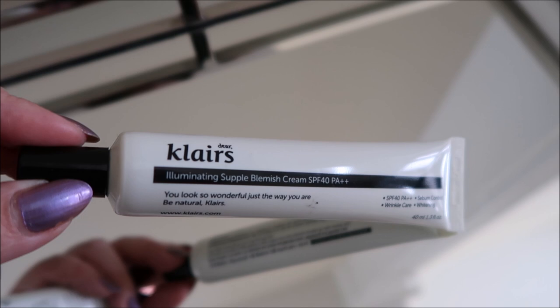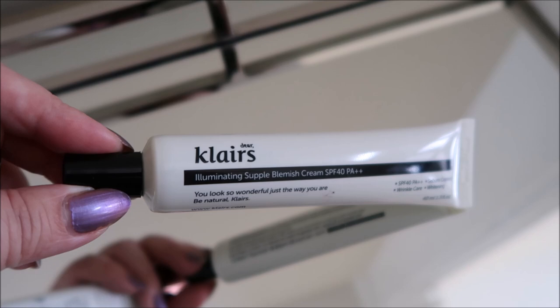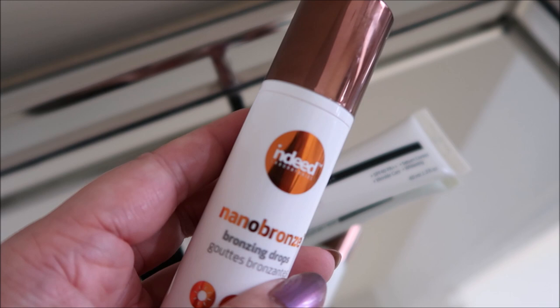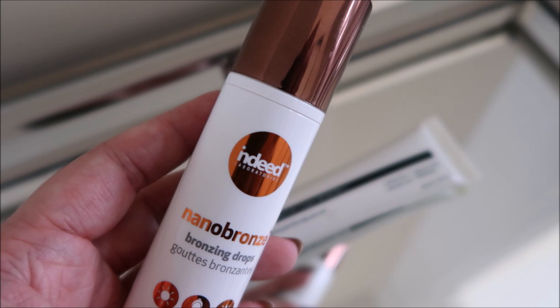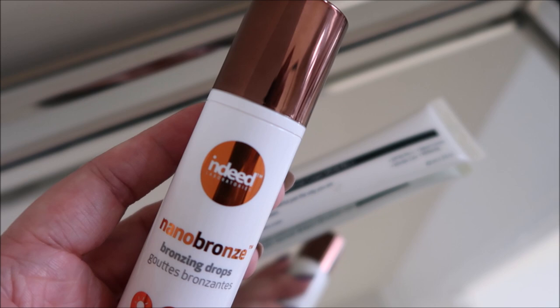I wanted to show you guys the eye makeup in this lighting because you can see the sparkles — it's so good. Today's base is the Klairs Illuminating Supple Blemish Cream. I wore it once for you guys and mentioned it was just a hair light — I could still wear bronzer and powder and get away with it. But I mixed in a drop of this Indeed Nano Bronze. This is so good. If you are someone that has considered the Drunk Elephant de Bronzy and you're like, I cannot drop that kind of change — this is so good. I feel like it might even be better in the sense that it's a little more liquidy, more gel.